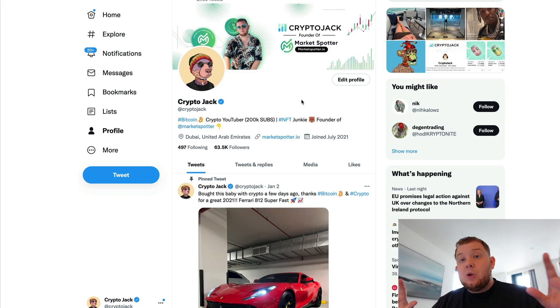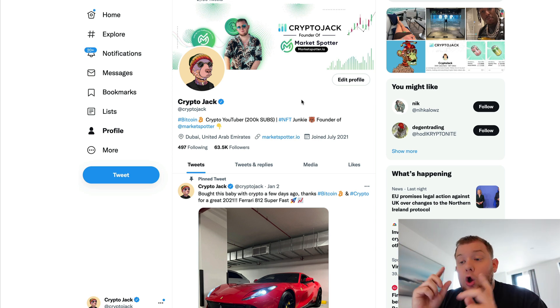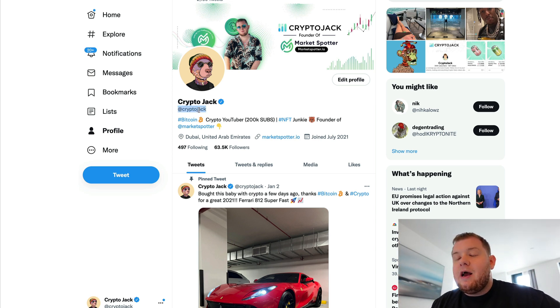If you're not already following me on Twitter, go over to Twitter right now at CryptoJack and follow me over there if you want to stay updated about charts, tactics, entry points on Bitcoin, NFTs I'm buying, behind the scenes of my life — everything like that.